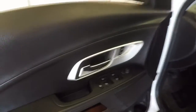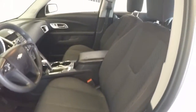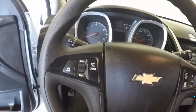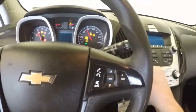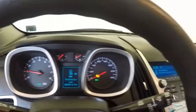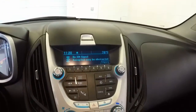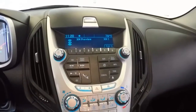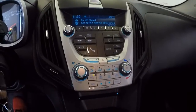Come around to the front. All your normal controls on the door. This is a half power, half manual seat. Controls on the steering wheel for your Bluetooth, radio, and your menus on the cruise control. Satellite radio. There's your climate control.